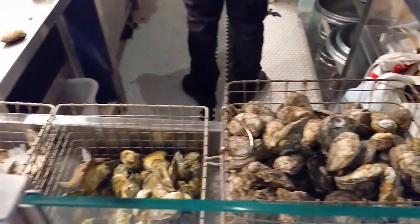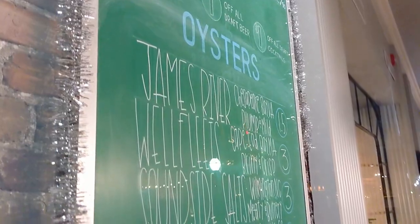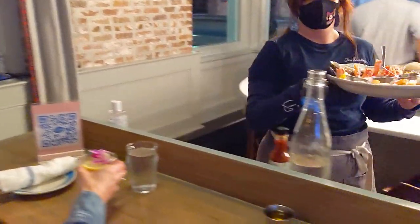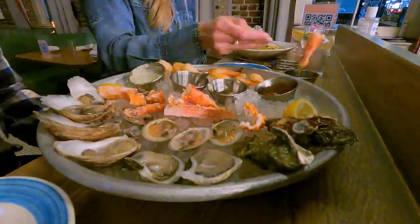You can't leave Charleston without having some fresh, delicious seafood — specifically oysters. We headed to our friend's favorite place, the Darling Oyster Bar, and got our fix with their seafood platter full of oysters, shrimp, king crab, and mussels. That platter didn't stand a chance against us — we devoured it.